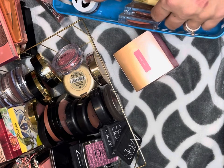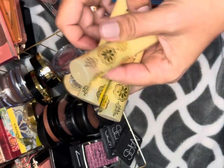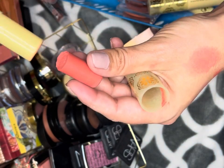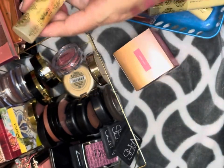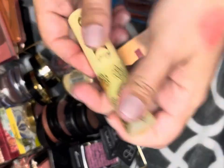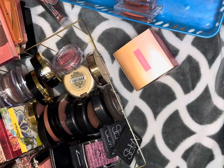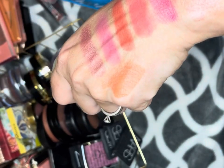I have these ColourPop blush sticks: Cottage Life, Coastal Drive, and Picnic Time. I love that color. I don't like how they come out and break really easily, but the color is beautiful and I love how they go on the skin, so we're keeping that one. Coastal Drive is a more unique color to my collection — keeping that. And Cottage Life — keeping that one too.